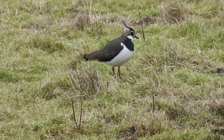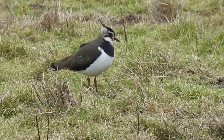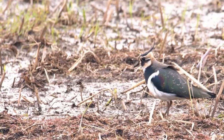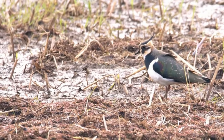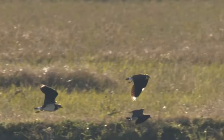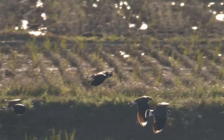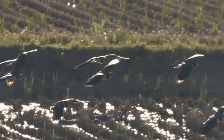Lapwings are the national bird of the Republic of Ireland and are also found across mainland Europe and into Northern and Western Asia. Here in the UK breeding birds are mostly resident, but on the continent they do migrate, sometimes long distances from their Northern breeding grounds, overwintering in Northern Africa, around the Mediterranean and the Middle East.